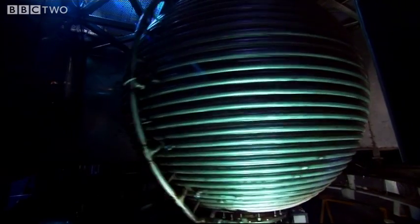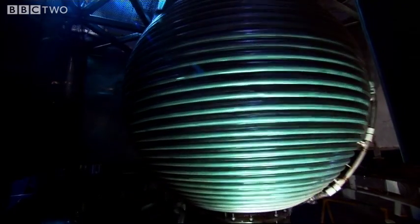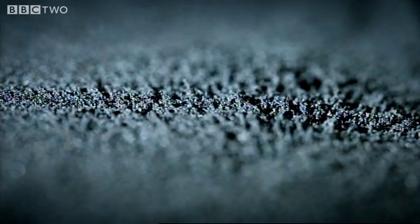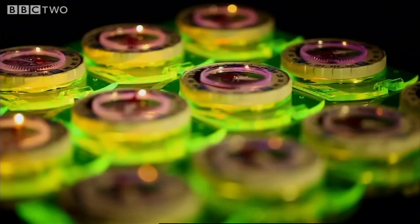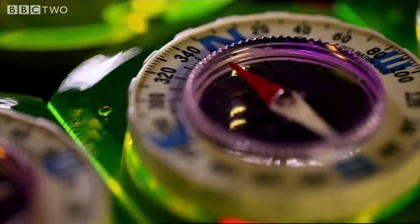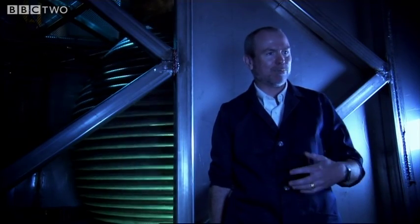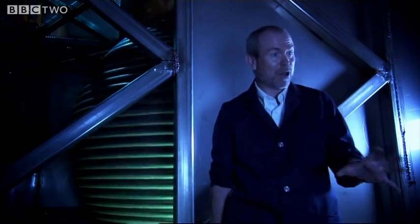He hopes this gargantuan model of the core will help explain something strange about the behaviour of Earth's magnetic field. It's never fixed, but constantly fluctuating. While most people think of the Earth's magnetic field as just being a simple north and south, it's really very, very complicated. There are patches of weaker field, patches of stronger field, all those are moving about the planet, some becoming weaker, some becoming stronger, in a very complex way.